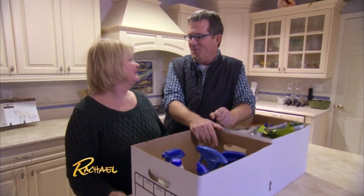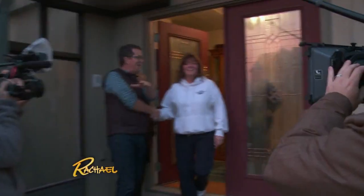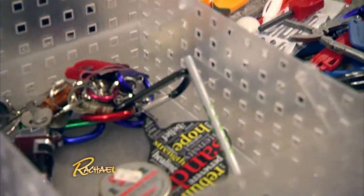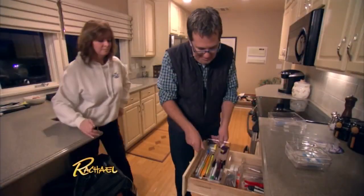Peter asked if anyone else in the neighborhood could use some decluttering — and was referred to Ellen. With a camera crew in tow, they knocked on her door. His favorite thing: a junk drawer. He organized it into categories using inserts from the Container Store that can be configured to any drawer. 'I did this in Rachel Ray's house — she lost her mind.'